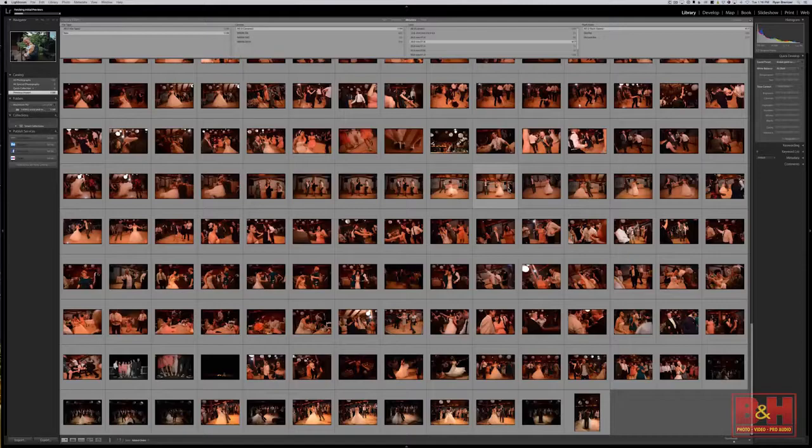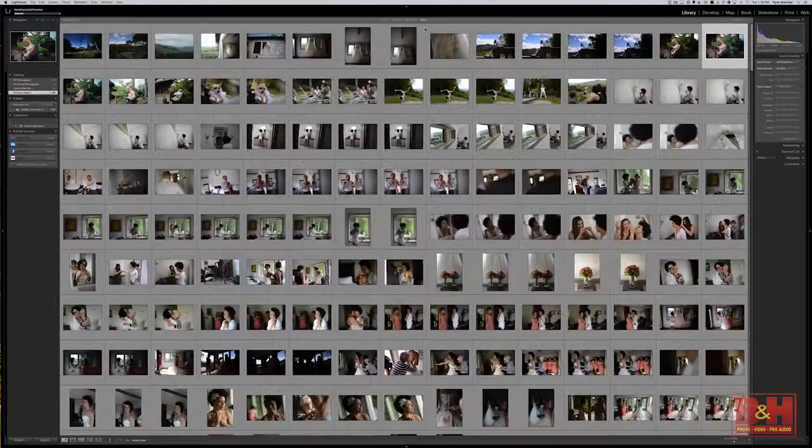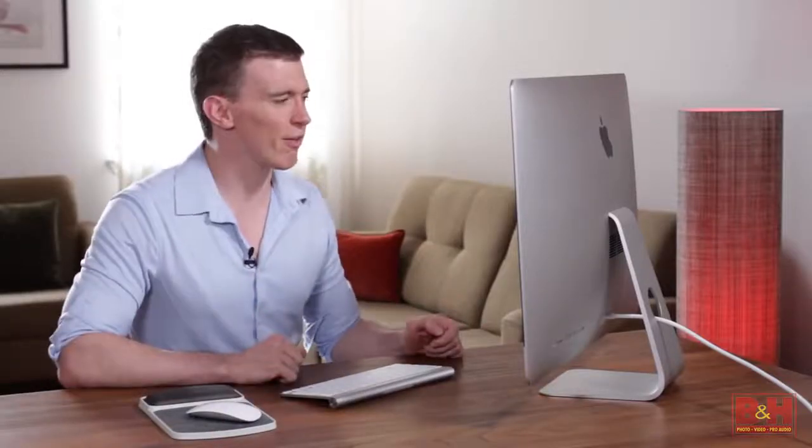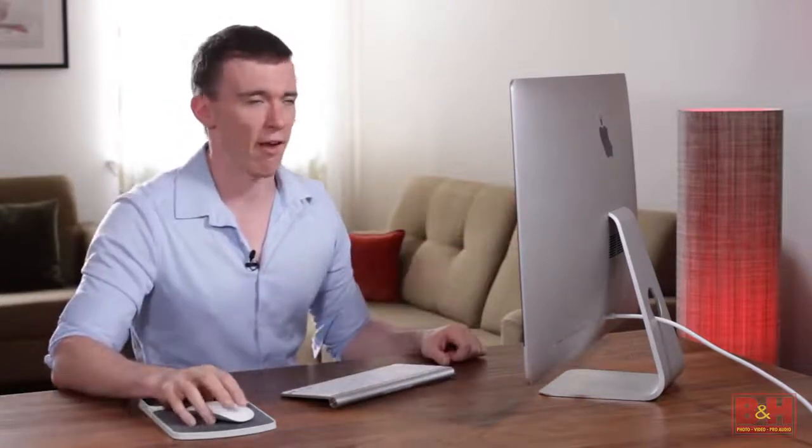Now we've got almost 1,200 photos to deal with, and it's a hard task. More than anything else — more than things on the wedding day — this is what gets wedding photographers down: these endless nights of being like Sisyphus pushing a stone up a hill. So it helps to develop techniques for efficiency, and it also helps to break this big task down into smaller tasks.